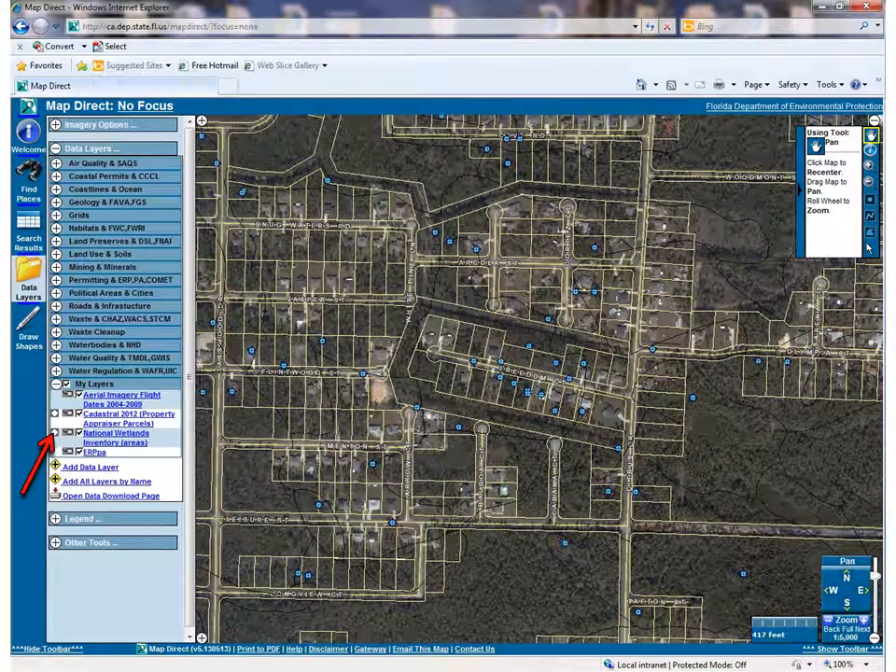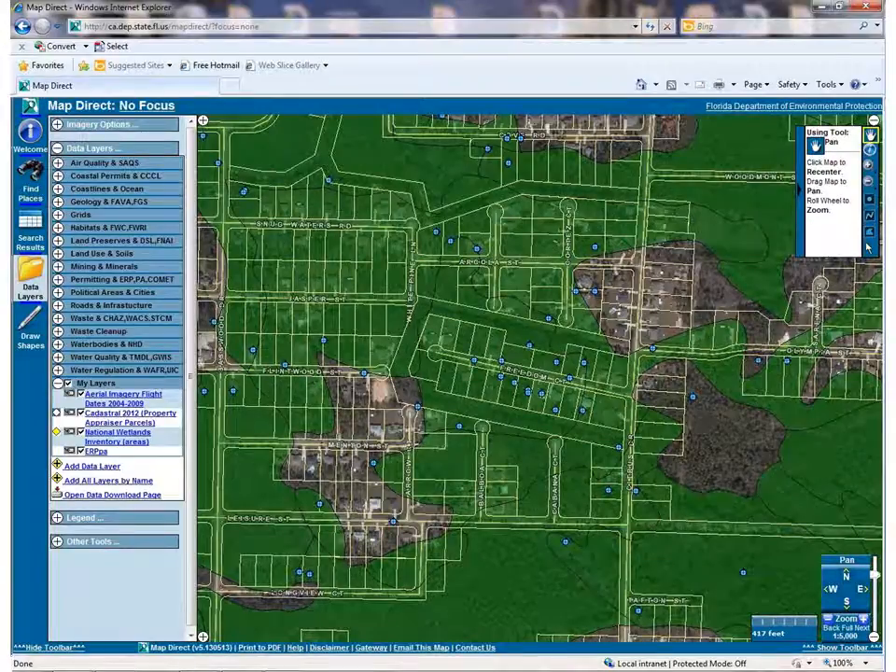Here's the map. The yellow lot lines are the property appraiser or cadastral layer. The blue dots indicate existing permits in the area. The hard-to-see black lines are the National Wetlands Inventory layer. It would be much more helpful if the estimated wetland areas were highlighted. You can turn on the highlight by clicking the little diamond shape next to the layer name. You can see that the green highlighted estimated wetlands include all of the properties on Freedom Court. That, and the fact that there are many existing permits in the neighborhood, tell me that the vacant properties in this area are probably wetlands, and I will probably need wetland permits to build there.